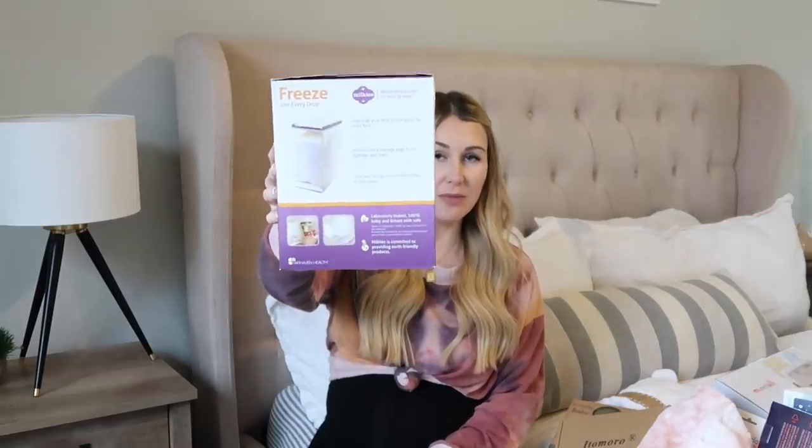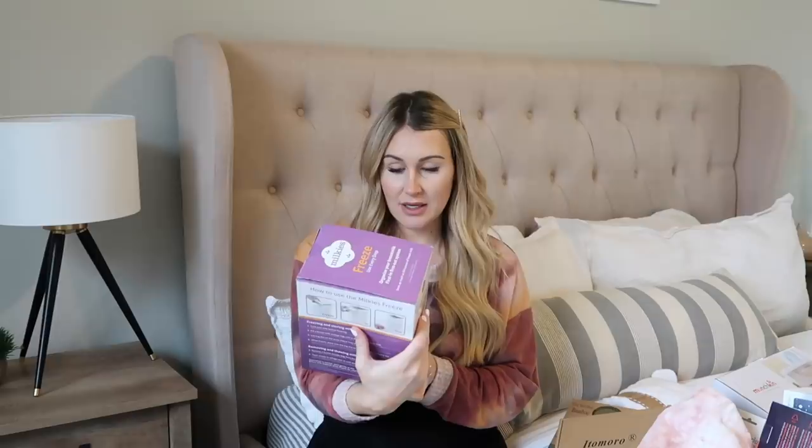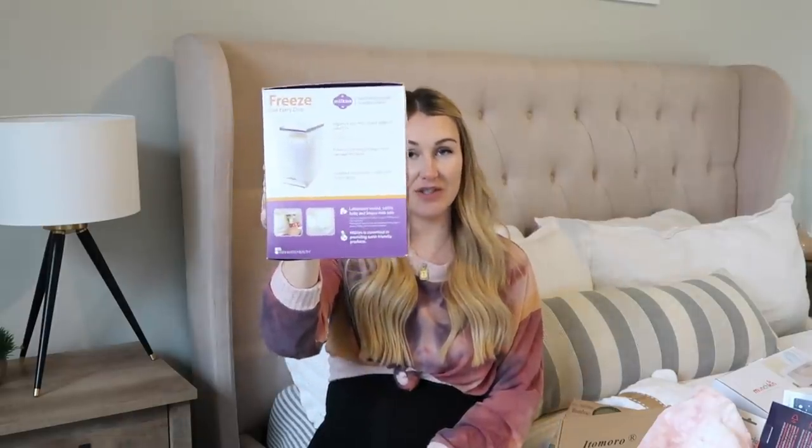I picked up some Ubbi diaper pail bags — these go with the Ubbi diaper pail, which is also in the garage. We ordered a new Ubbi diaper pail for Tatum to keep next to her changing table. I also got a freezer organizer for my breast milk bags — it holds up to 60 ounces. It's basically just an organizer for your breast milk bags; I'll try it out and let you guys know.